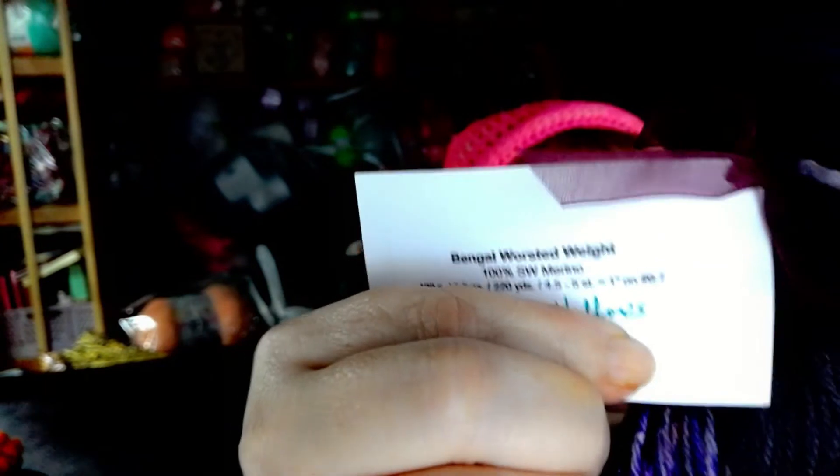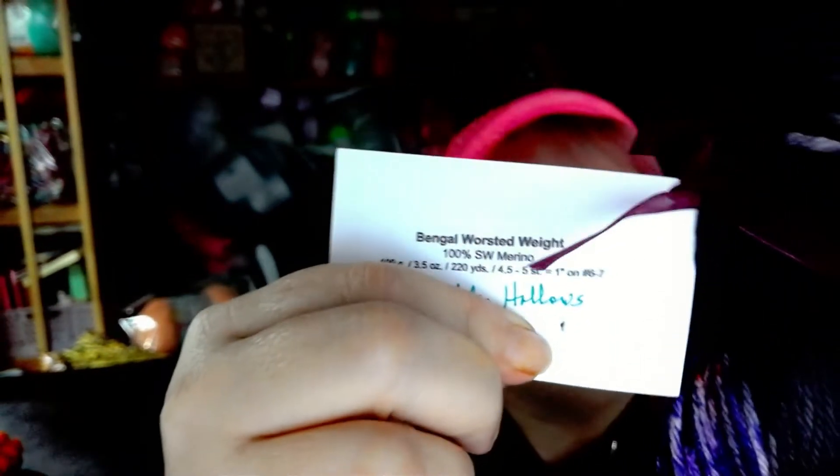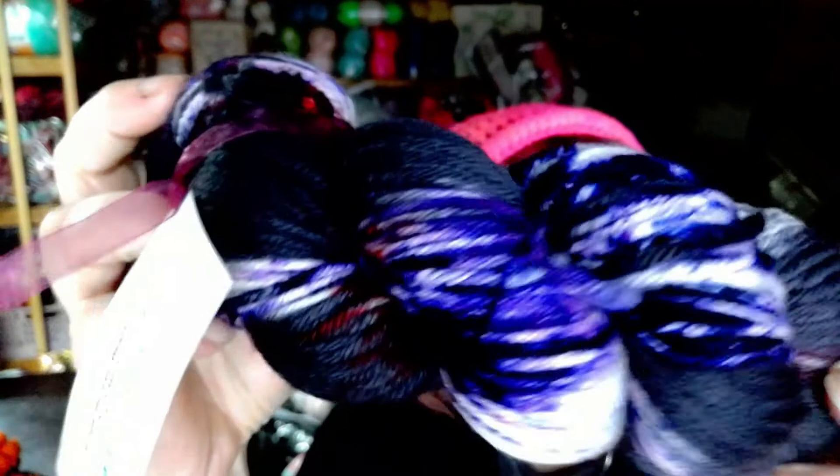There's something on that card — oh, it's a hole punch through it, weird. Anyway, that's the Deathly Hallows, and there's the other side. Look at that — that is super, super beautiful.